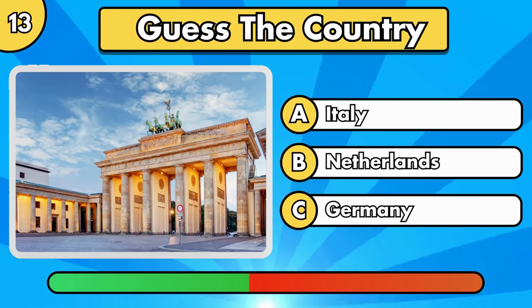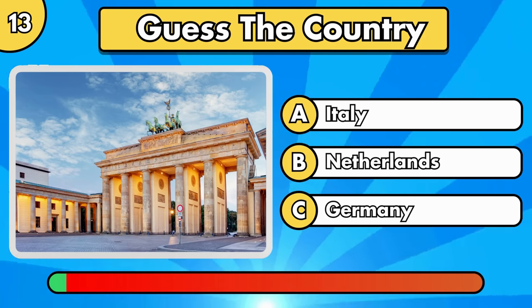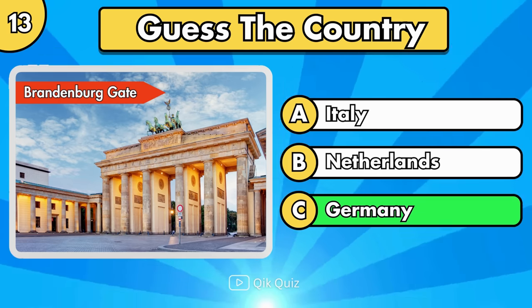Do you already know where it is? Brandenburg Gate, in Germany.